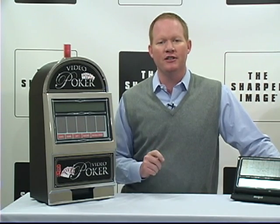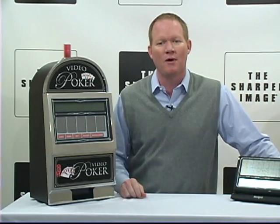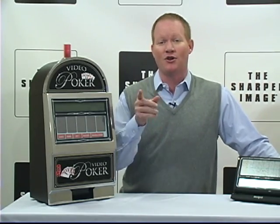Whether you want to play touch screen blackjack or video poker on the road or in your rec room, you're going to find all these at SharperImage.com.